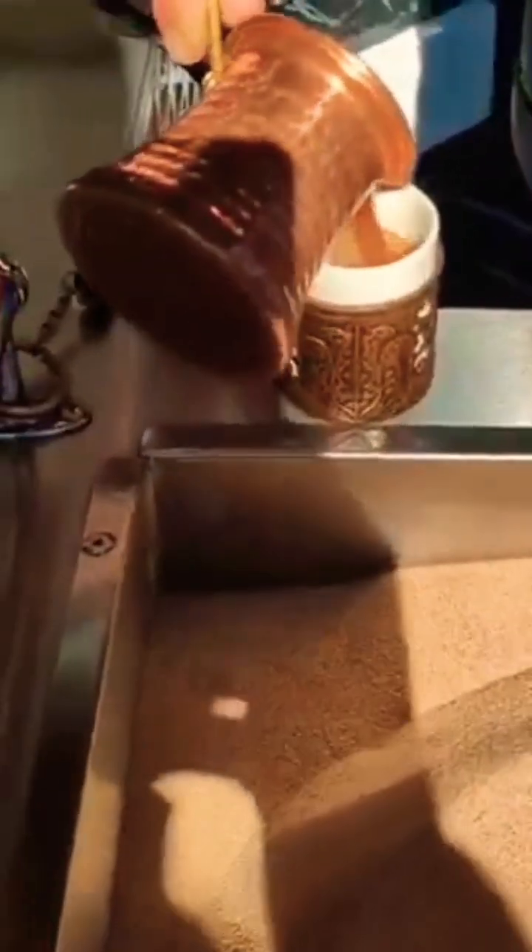So, next time you witness the mesmerizing spectacle of Turkish hot sand coffee, remember that it's not magic.